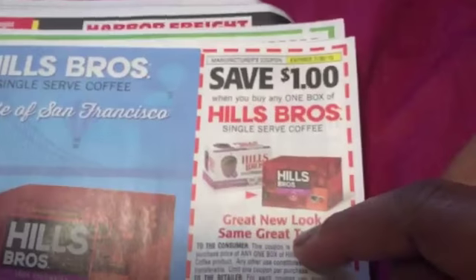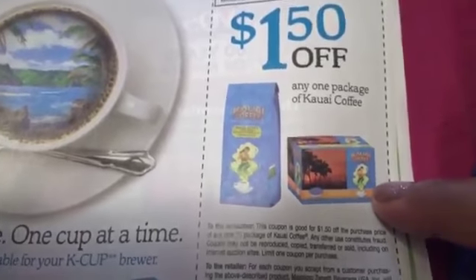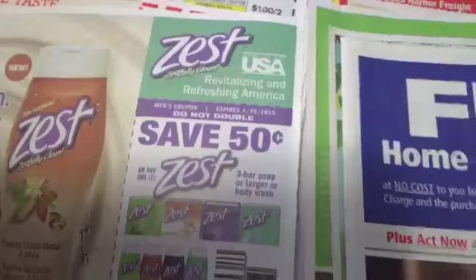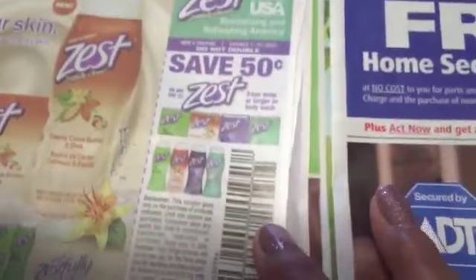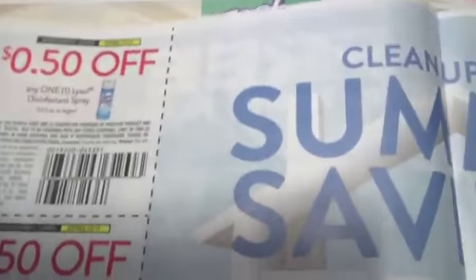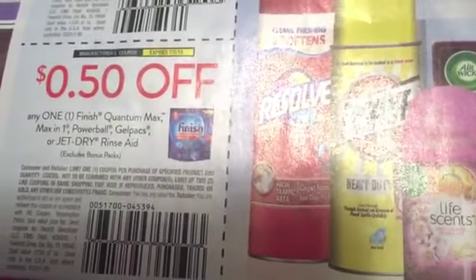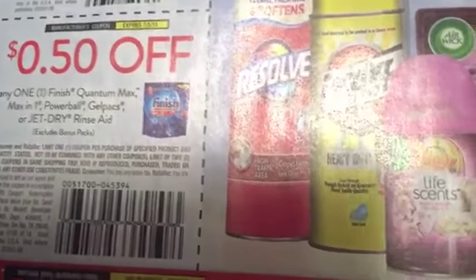Hillsboro coffee and those are for the little K-cups — a dollar off, because those things can be quite costly. $1.50 off the Kauai coffee, also K-cups, so that's a good deal. Zest bar soap — 50 cents off. VO5 on any two — 50 cents off. I believe that's on sale this week as well. Free ADT home security system. We've already got that. One Lysol disinfectant spray — 50 cents off. Two Lysol disinfectant sprays — 50 cents off.